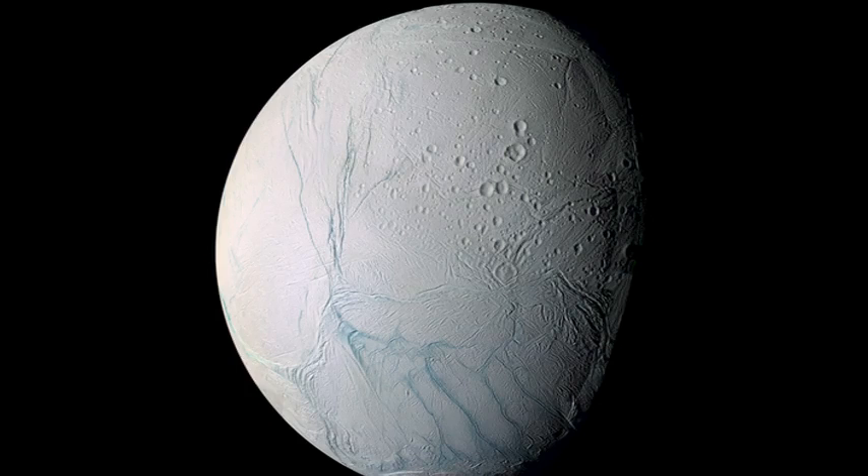Two years ago, here at TED, I reported that we had discovered, at Saturn with the Cassini spacecraft, an anomalously warm and geologically active region at the southern tip of the small Saturnian moon, Enceladus, seen here — this region seen here for the first time in a Cassini image taken in 2005.